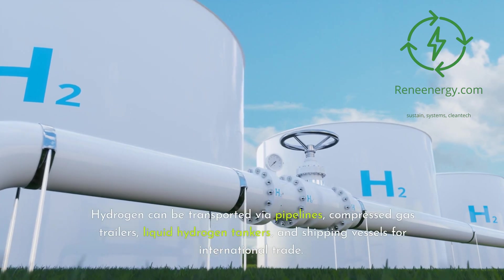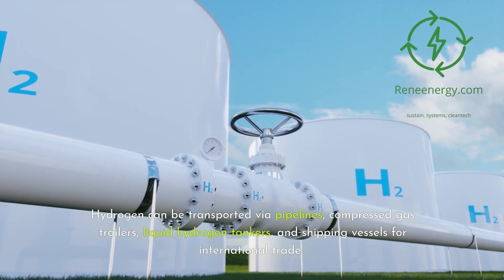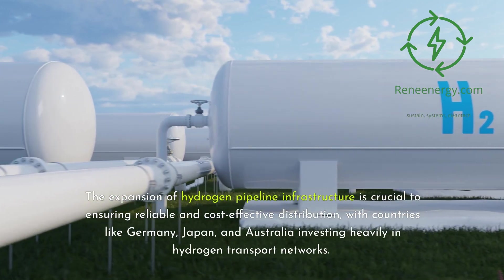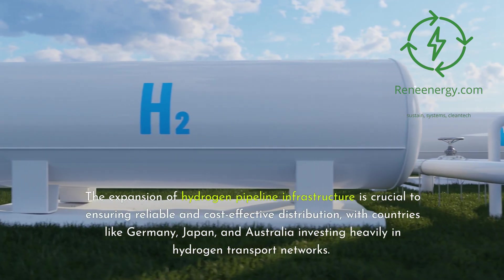Hydrogen can be transported via pipelines, compressed gas trailers, liquid hydrogen tankers, and shipping vessels for international trade. The expansion of hydrogen pipeline infrastructure is crucial to ensuring reliable and cost-effective distribution, with countries like Germany, Japan, and Australia investing heavily in hydrogen transport networks.